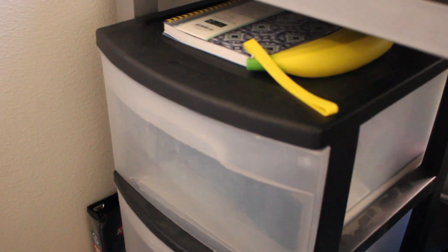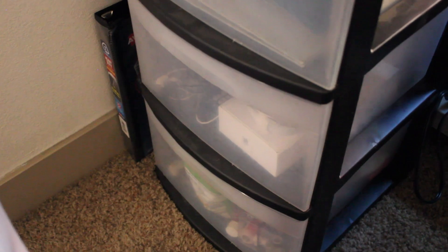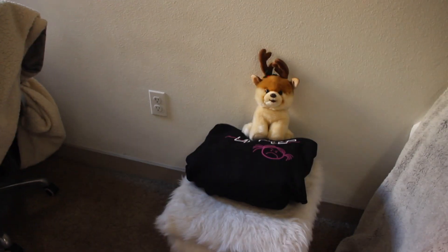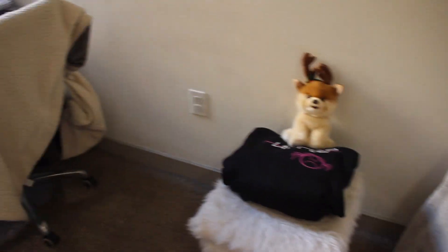Under the desk: some cords, a trash can labeled 'trash' from Walmart — great purchase — a hole puncher, camera charger, laptop charger, all that. And then I just keep supplies for school, like headphones and stuff like that.